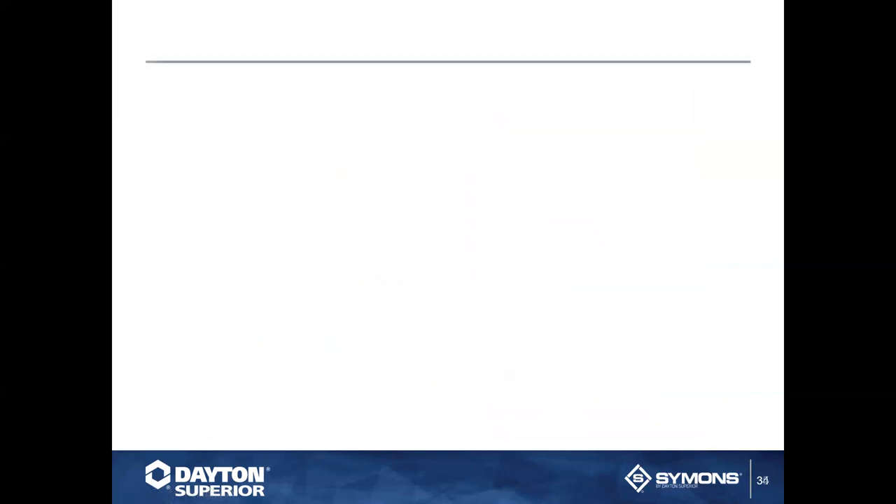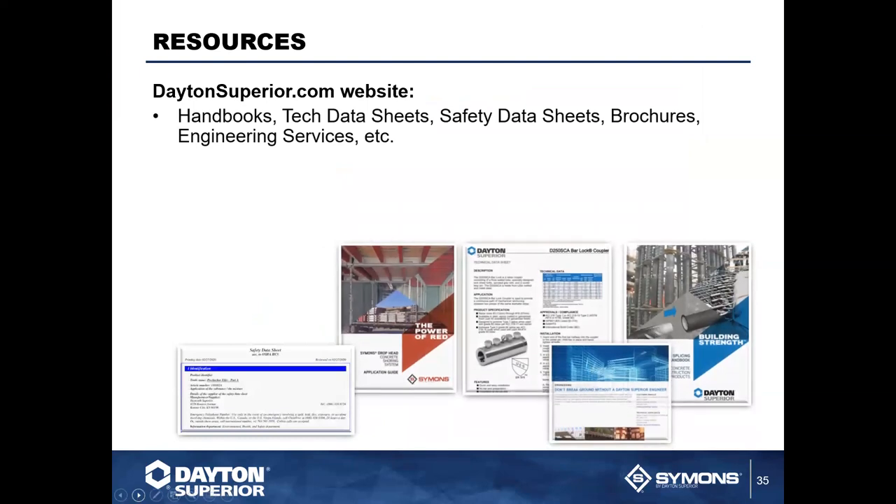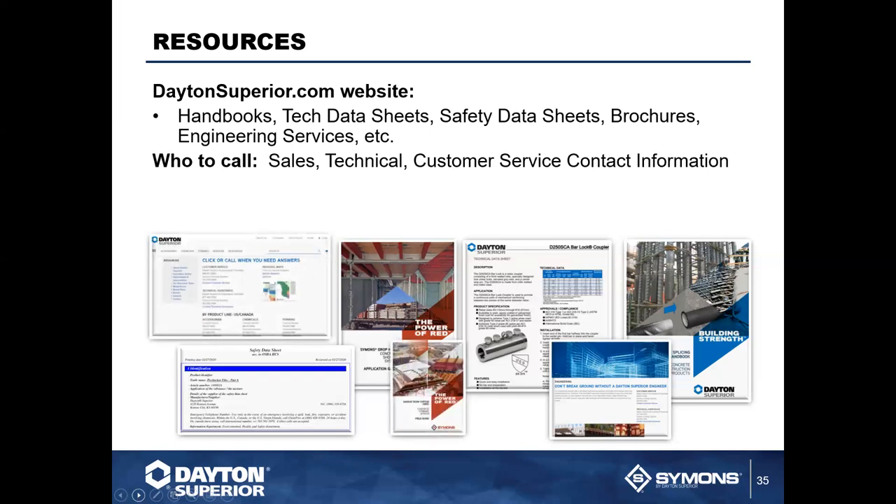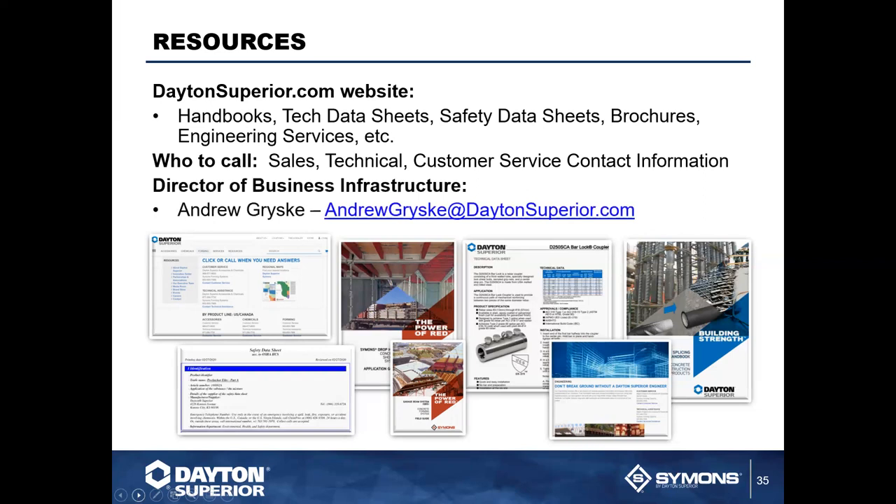Thank you all very much for spending some time with us. Now back to Heidi for the recap and resources. We have tons of things on daytonsuperior.com — handbooks, technical data sheets, safety data sheets, brochures, and engineering service pages. There's also a 'who to call' page at the top level. If you need to know who your sales representative, technical representative, or customer service contact is, there is a map that's easy to read and tells you who to contact based on your territory.